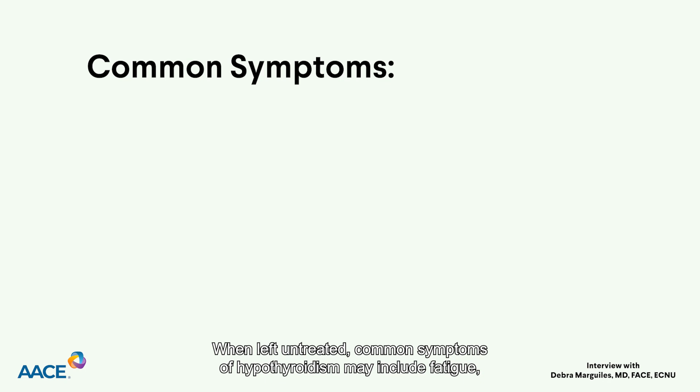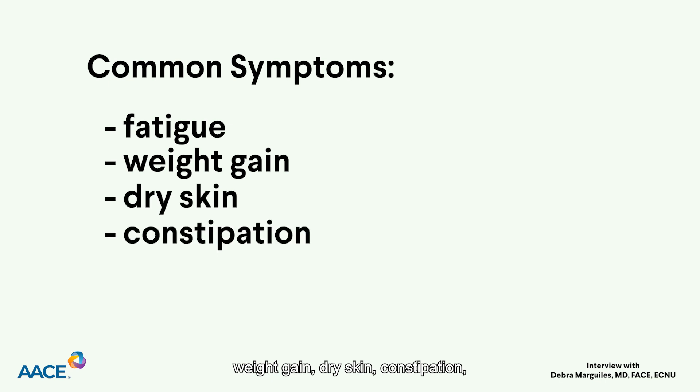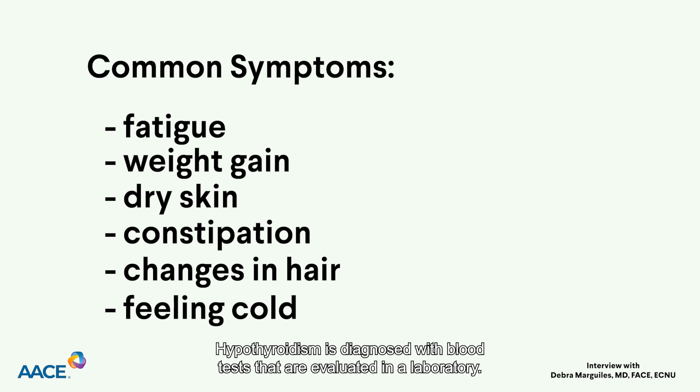When left untreated, common symptoms of hypothyroidism may include fatigue, weight gain, dry skin, constipation, changes in hair, and feeling cold. Hypothyroidism is diagnosed with blood tests that are evaluated in a laboratory.